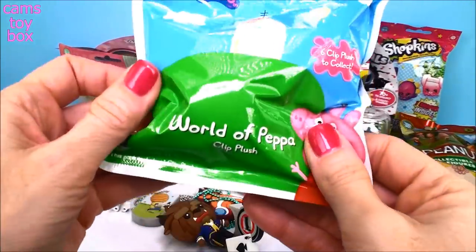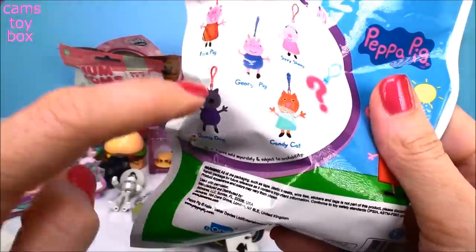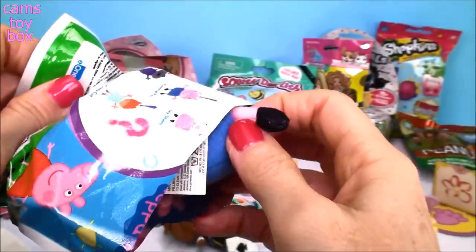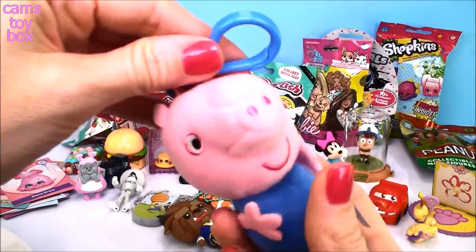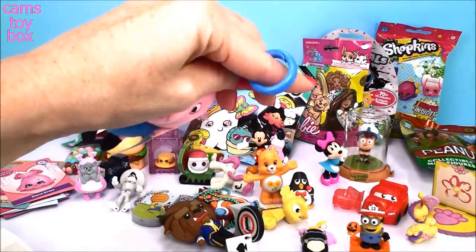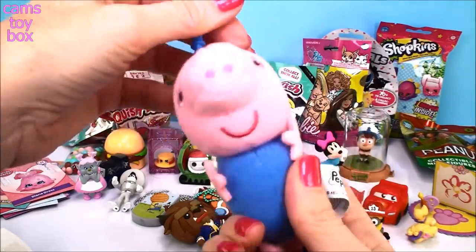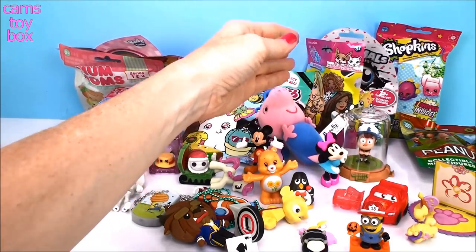My Peppa Pig one fell over — this is a World of Peppa Clip Plush. There are six different ones to collect with a mystery one to try to get. We got George! We got George Pig today — look how big that is, he's huge! Another keychain you can attach to your backpack. Show everybody how much you love Peppa Pig, and especially George.